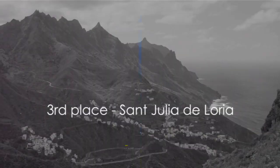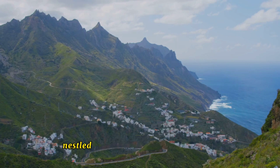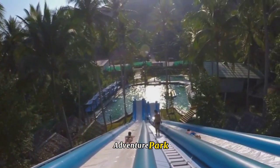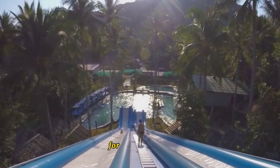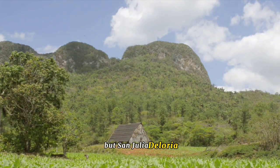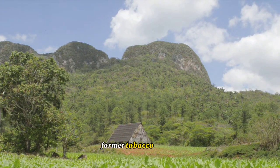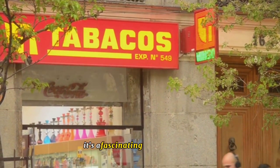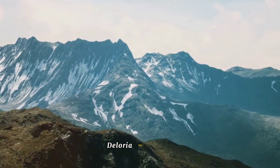Our third spot is none other than Sant'Giulia de Loria, a place of scenic beauty and cultural richness. This charming parish, nestled in the southernmost part of Andorra, is a trove of surprises waiting to be discovered. Imagine stepping into the heart of nature at the Naturelandia Adventure Park — from exhilarating toboggan rides to thrilling animal encounters, the park promises an unforgettable experience. But Sant'Giulia de Loria isn't just about adventure; it's also about culture. The Tobacco Museum, housed in a former tobacco factory, takes you on a journey through the history and heritage of tobacco production in the region — a fascinating blend of the old and the new.